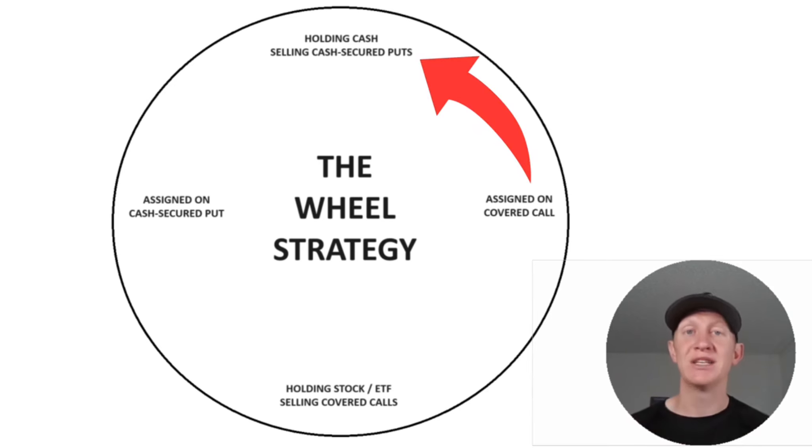Aside from the traditional strategy, I'm doing this very short term. I'm utilizing QQQ and IWM with daily options. With IWM, I can sell options on Mondays, Wednesdays, and Fridays — three times a week. With QQQ, I can sell five times a week, Monday through Friday. So I'm managing this every day, right around 12:45 to 1 PM Pacific Standard Time. It takes me about 10 minutes to manage, and I generate more premium as a result.